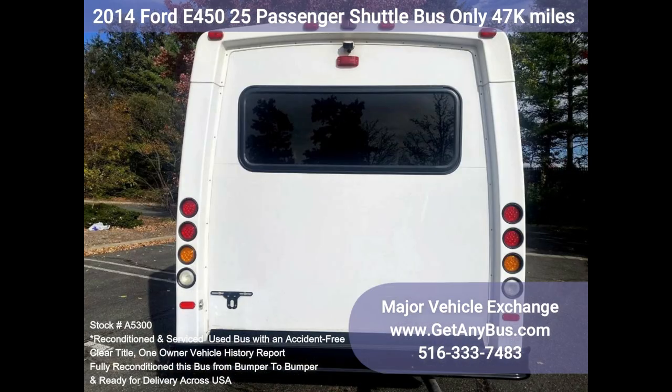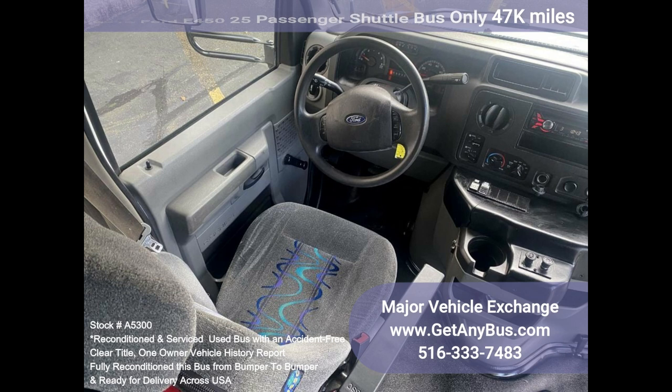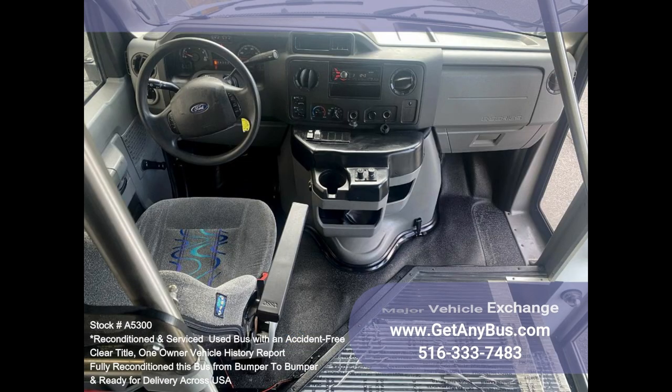We also carry shuttle service vehicles, church, senior, and adult daycare vehicles, shopping excursion buses, retirement home buses, handicapped mobility vehicles, recreational conversion vehicles, and much more.